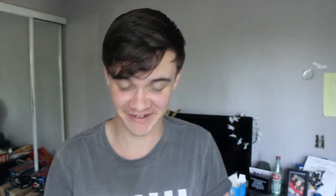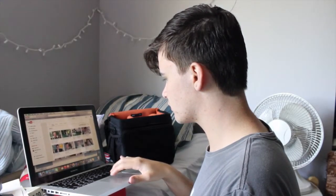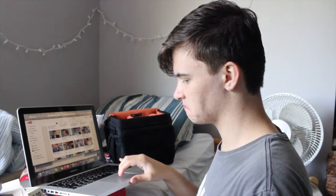Then I figure out what to wear. For this, I usually scroll through all my videos to see what I've already worn so I don't wear something more than once. But then I realize that I only have like five shirts, and odds are nobody's watching all my videos, so I just wear whatever's clean.